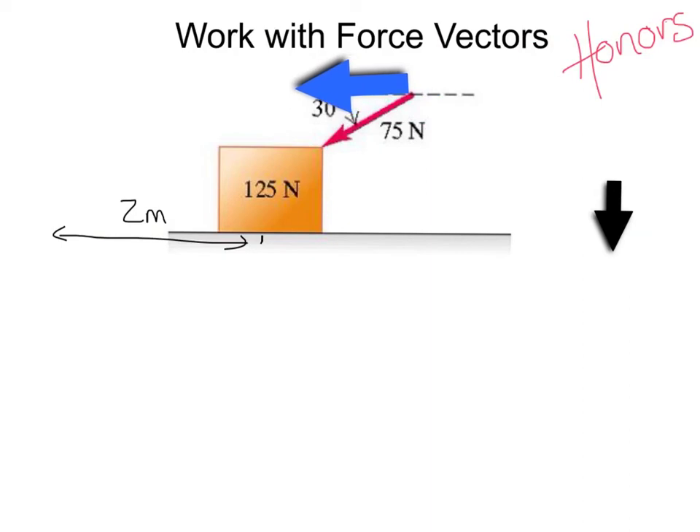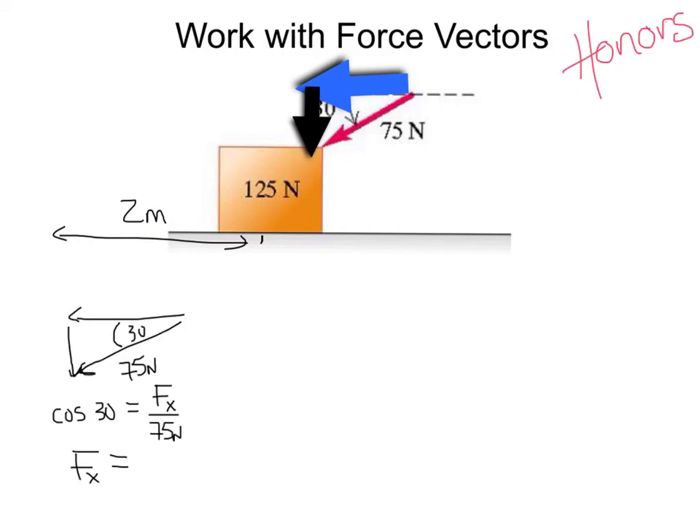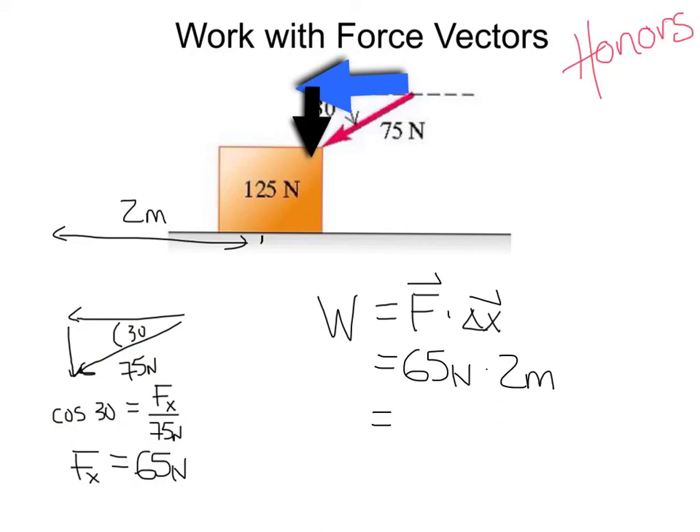The 75 newtons has a horizontal component and a vertical component. We need the horizontal component. Looking at the force vector diagram — 75 newtons at 30 degrees — cosine of 30 gives the adjacent side, or the x-component of force divided by 75 newtons, yielding an x-component of about 65 newtons. The work done is this force and distance in the same direction: 65 newtons times 2 meters equals 130 joules of work. Note we're assuming no friction between the box and the ground; if there were friction, we could look at the work done by the applied force and the work done by friction as well.